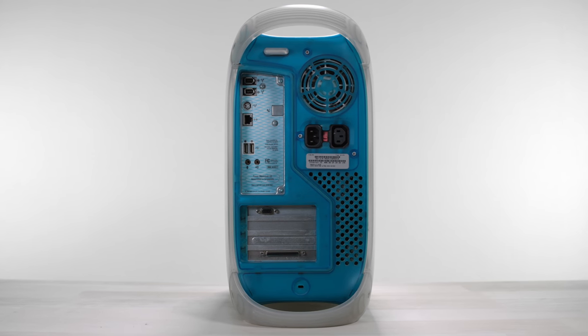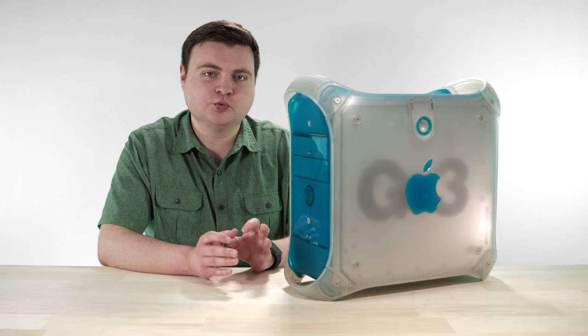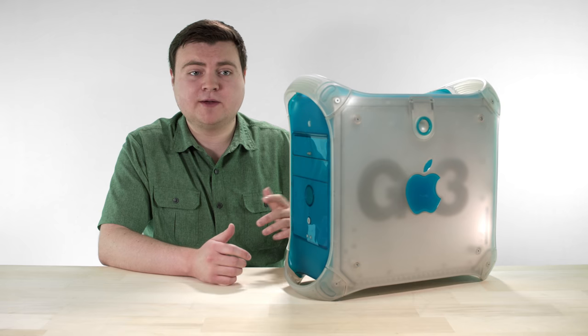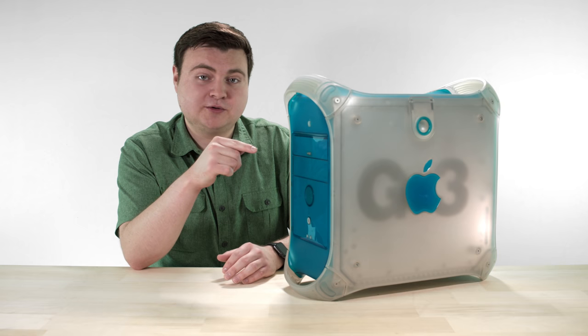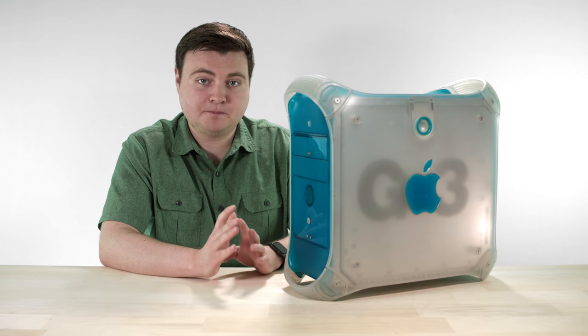Another key selling point to the G3 was all of the plug-and-play IO on the back. One of the best features of the IO was USB. Like with the first iMac, Apple really pushed USB with this computer. At the time, especially when the iMac first came out, there were very few computers available with USB. USB was hot-pluggable as opposed to the Mac serial port, which was not, and it also had 30 times the bit rate. So a big jump.